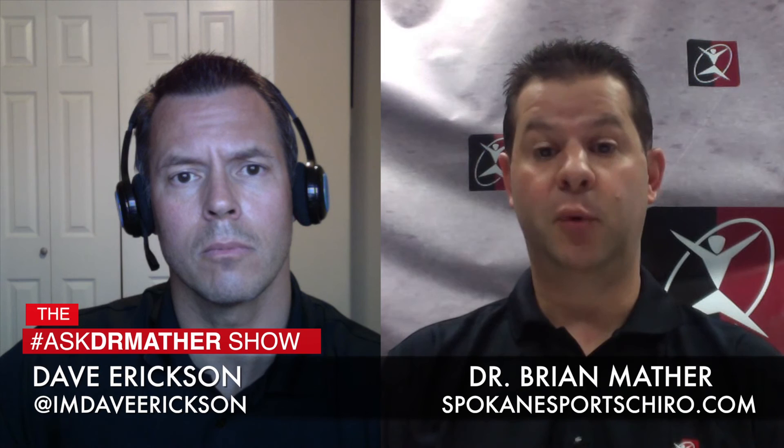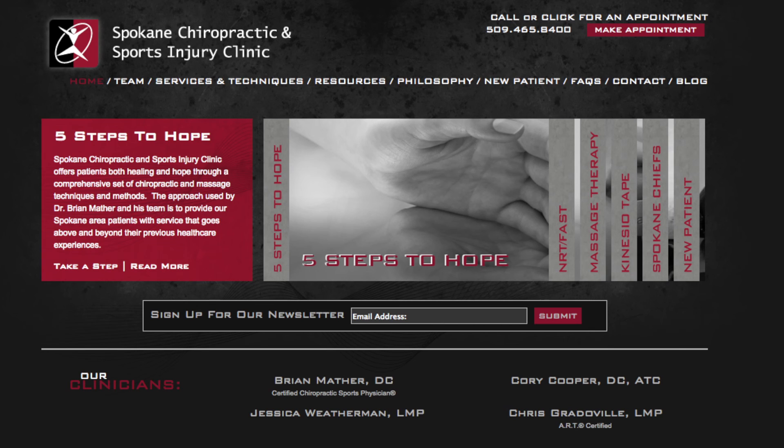If you've got a question for Dr. Mather, use the hashtag AskDrMather on Facebook, Twitter, or YouTube. Thanks very much.